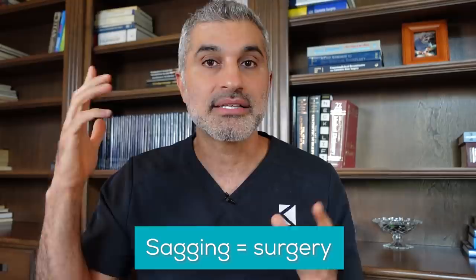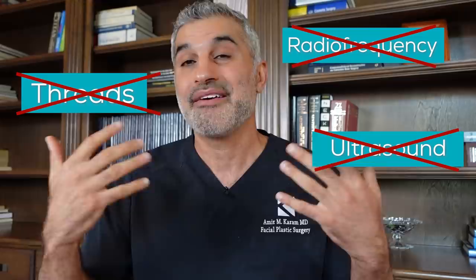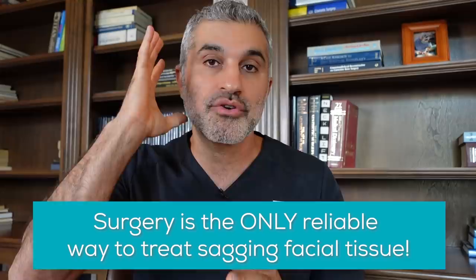When you're thinking about treatments, let's make it super simple. Everything related to sagging — the sagging of the jawline, eyelids, lip, all that stuff — that's simply surgery. There's no other good way to treat it. You're going to hear about threads, radiofrequency, ultrasound, and all these different non-surgical things. I promise you they will not work. If they would work, I would have them in my practice and offer them to the thousands of patients who contact us each month. But we don't, because they don't work. Surgery is the only way to get your sagging changes back into position.